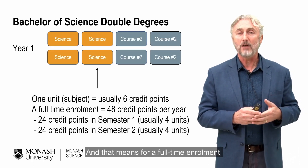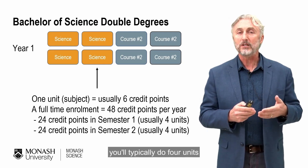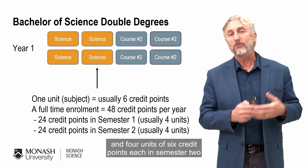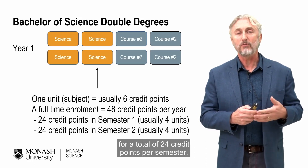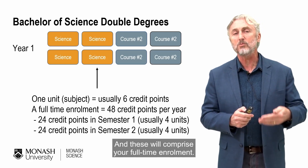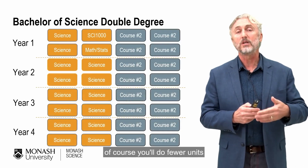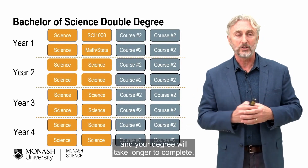For a full-time enrolment, which is 48 credit points per year, you will typically do four units of six credit points each in semester one and four units of six credit points each in semester two, for a total of 24 credit points per semester. These will comprise your full-time enrolment. If you're studying part time, you will do fewer units and your degree will take longer to complete.